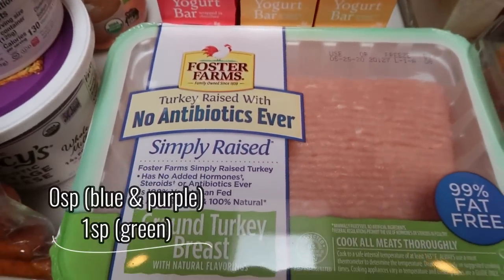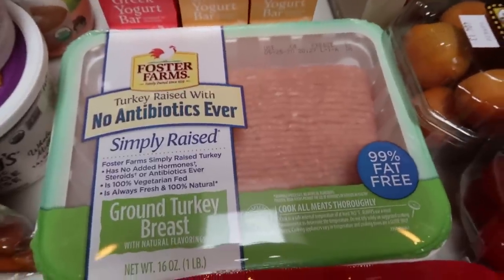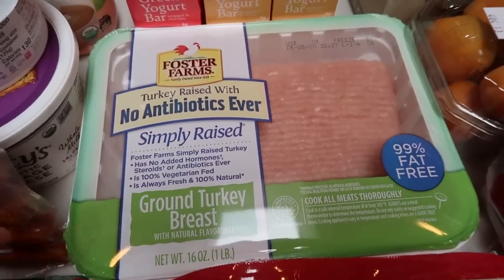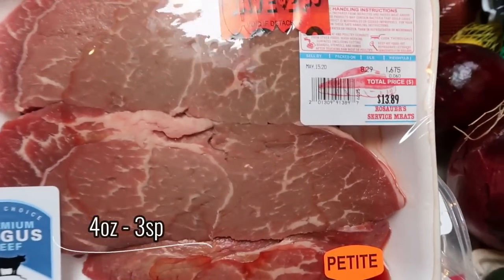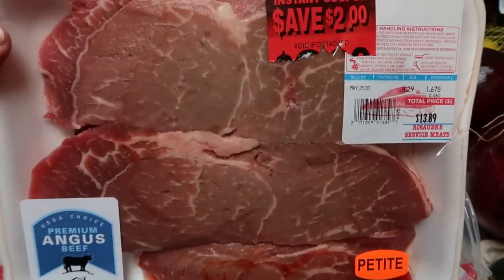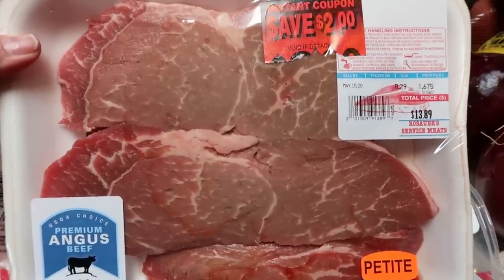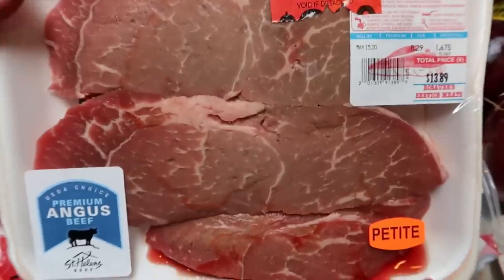Also at Walmart I picked up my Foster Farms simply raised ground turkey — the 99%. I like to have this on hand; in my area I cannot find 99% organic turkey breast so this one is the next best thing. We needed some sirloin steak for a dinner and these were on sale, $2 off, so it was $11.89 for these big steaks. Sirloin is one of the leanest cuts of steak so it is the lowest smart points. I just cut off all the visible fat and we are good to go.